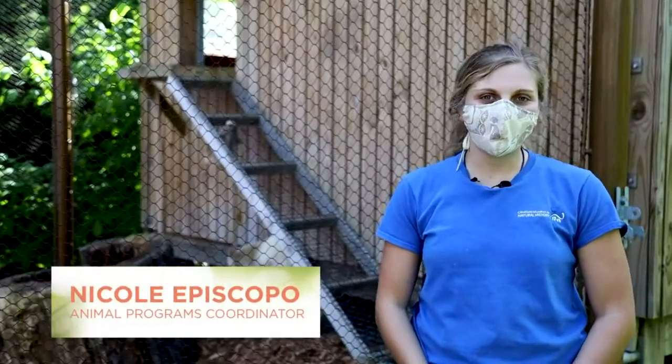Nicole is our wildlife programs coordinator here in the wildlife resources division of the museum. Not only does she do animal care and enrichment and training, but she also does an awful lot of the programming too. So take it away, Nicole. Hi everybody, welcome back to Wildlife Wednesday.